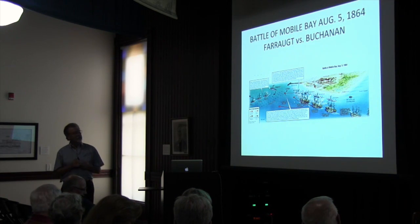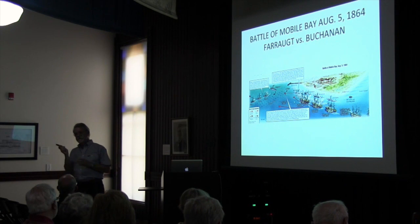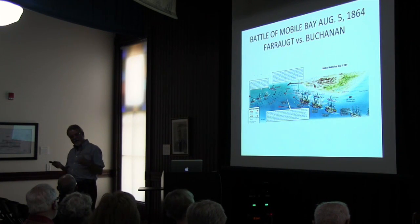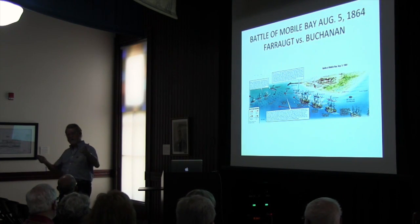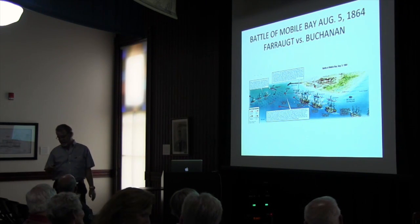The amazing thing is that before you came to this presentation, if someone said 'Damn the torpedoes, full speed ahead,' would you have known where that was from? Now you know. That's where it happened.